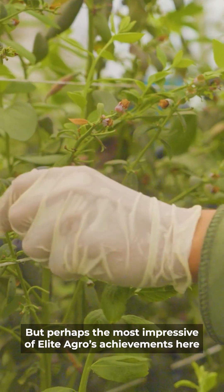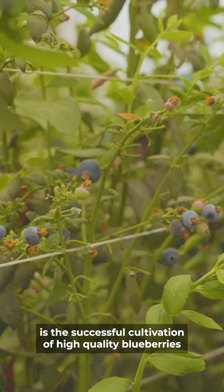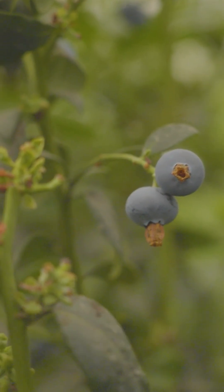But perhaps the most impressive of Elite Agro's achievements here is the successful cultivation of high-quality blueberries in the middle of a desert.